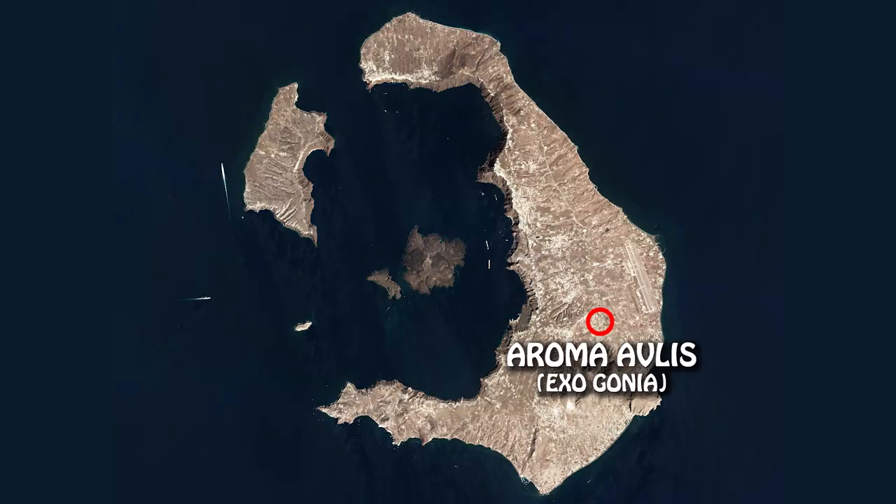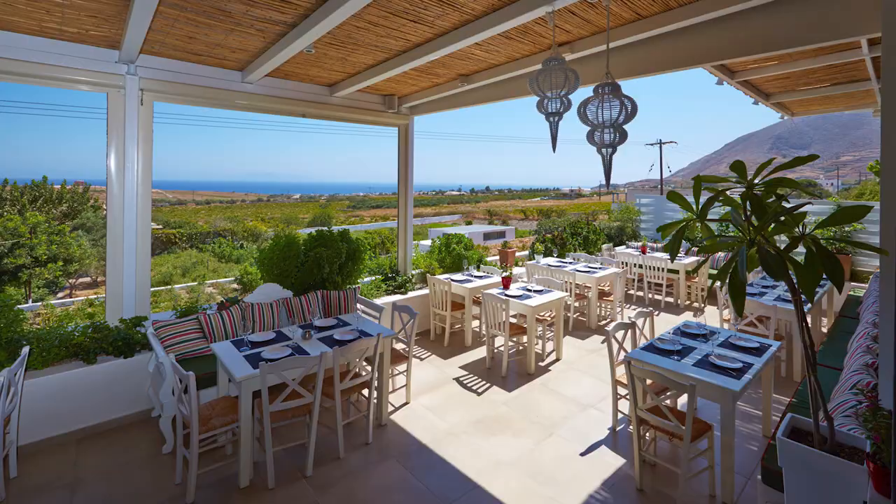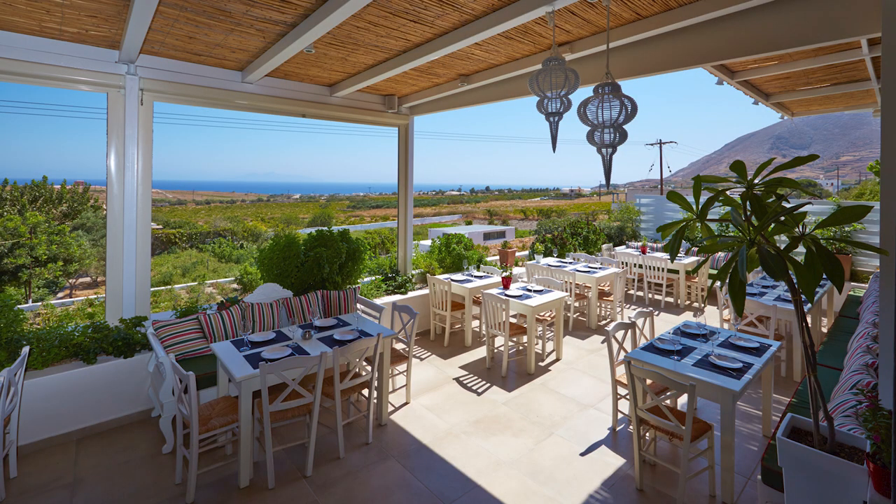The fourth restaurant is Aroma Avlis, located in Exogonia. It's actually part of a winery called Artemis Caramolegos, so if you feel like going to a wine tasting before your meal, this is a great two-in-one type of place. It's a very green and relaxed area, plus they have a very nice sea view. My favorite dish there is called Ramo Pilafo — it's something like a lamb risotto to which they add Greek yogurt. Ramo Pilafo is the traditional meal for weddings on the island of Crete, and it's pretty rare to find on a menu outside of Crete, so if you're a lamb fan, definitely order this hidden gem.